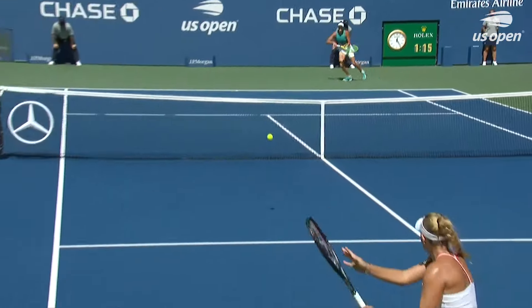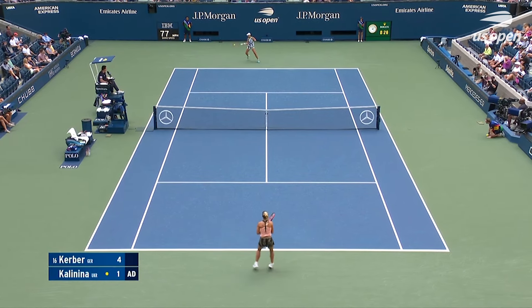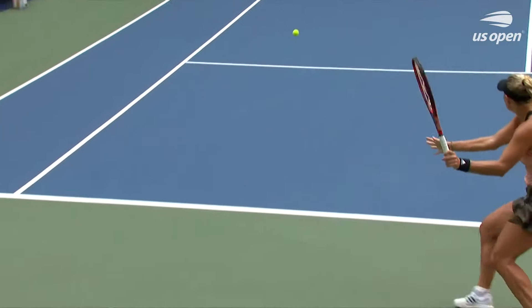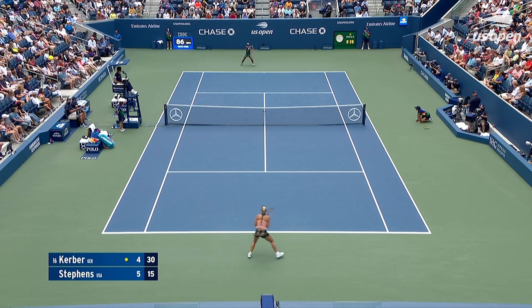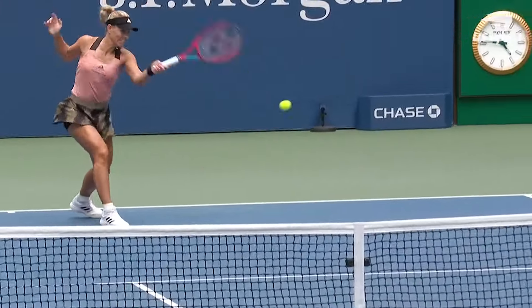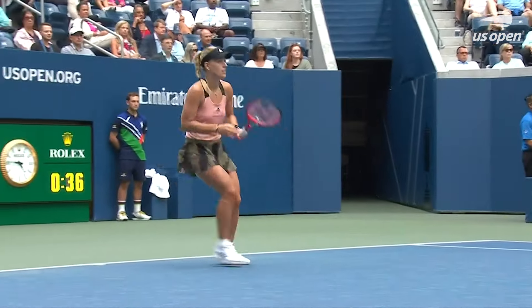She handles this one well. Kerber can see the positioning of Brady. She's too good. Just too soon, and she's not even getting the ball down the line — that ball is curving down the middle. She is picking up the pace of her shots, Kerber. And these last several points just turn things around where she's the one taking it to Stephens.